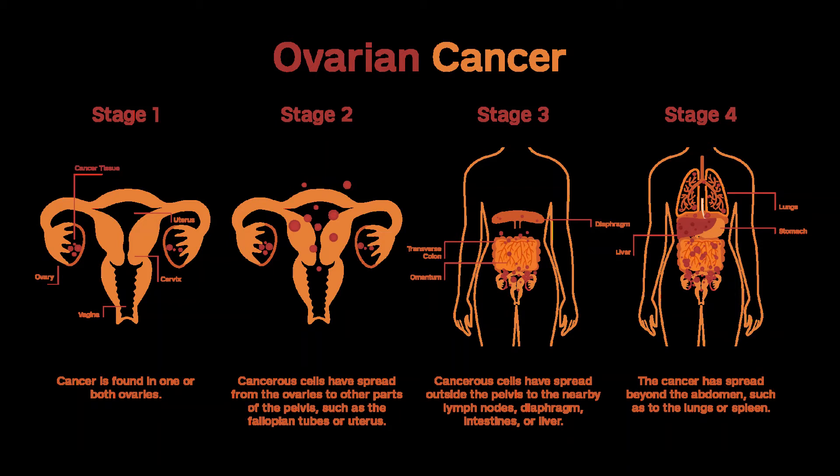Stage IV Cancers. In stage IV, the cancer has spread to distant sites like the liver, lungs, or bones. These cancers are very hard to cure with current treatments, but they can still be treated. The goals of treatment are to help patients feel better and live longer. Stage IV can be treated like stage III, with surgery to remove the tumor and debulk the cancer, followed by chemo, and possibly the targeted drug bevacizumab (Avastin).